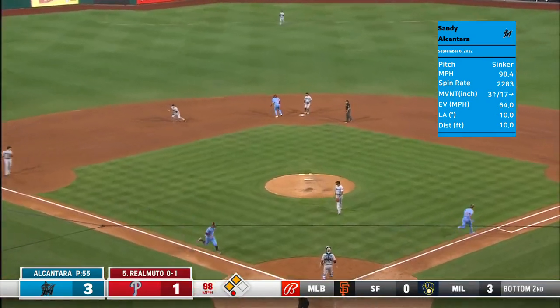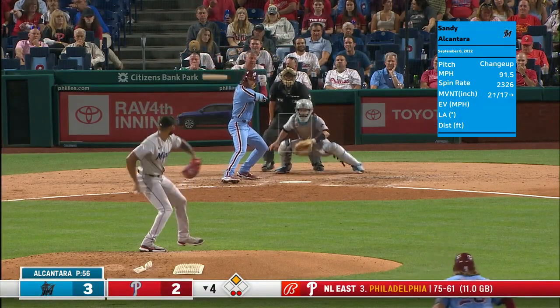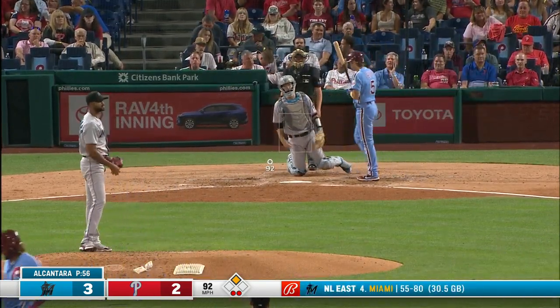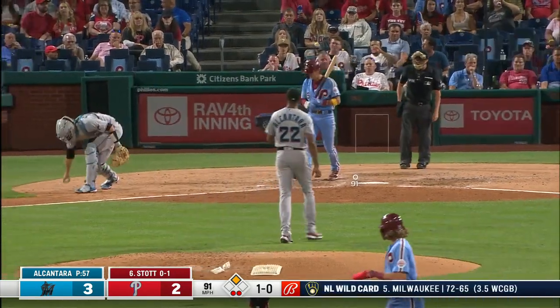Slow roller toward short — going to get a run home. They get the out at first base. Inside and down to Bryson Stott — on and up, down and in. Stallings keeps it close.